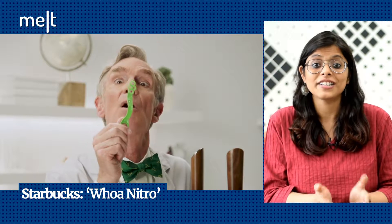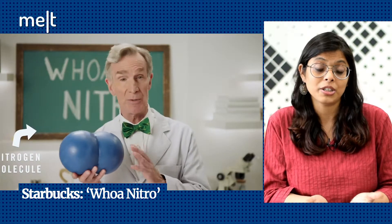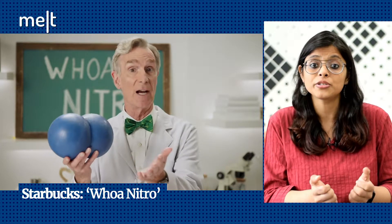In short, the entire four-minute film feels like a fun, engaging science class. I don't remember the last time any marketing campaign educated me to this extent. By bringing in Nye in this campaign, Starbucks is trying to tap into millennial nostalgia as it attempts to educate consumers about Nitro Cold Brew coffee — and it works.